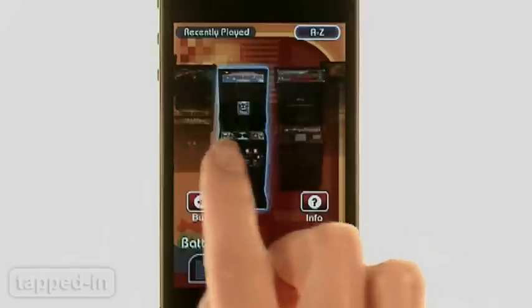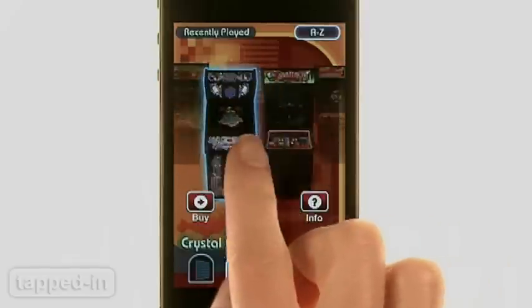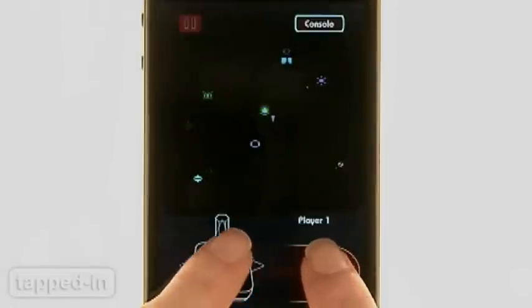The interface is great and allows you to scroll through arcade consoles of your choice. Gameplay, however, is another story.